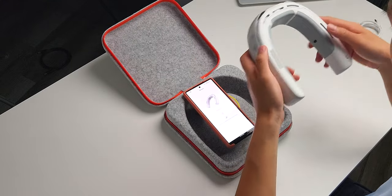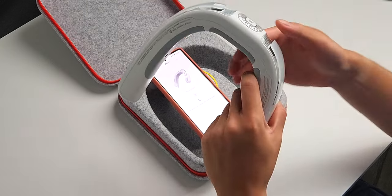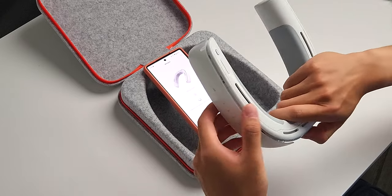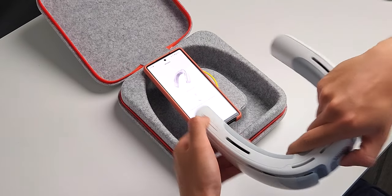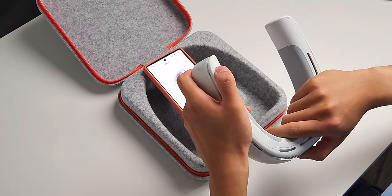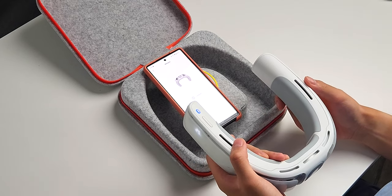I have to power this on first. I'm going to assume this big thing is the power button. Actually, here's the button — right here. Click. And it connected — that was actually really fast.